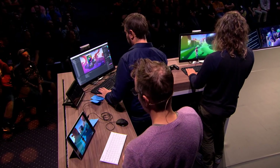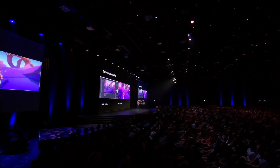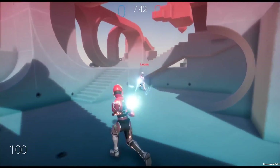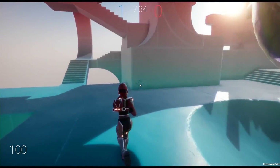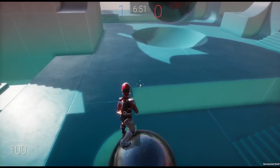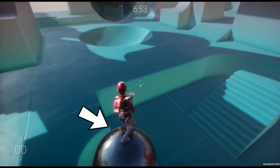He then went on to show an FPS sample project built on top of DOTS, and I think this was a really big step because it's the first time we're seeing a project that nicely combines all these different engine features built specifically for DOTS. It's using the new Unity physics made for DOTS, and it's running on the new FPS netcode, also made for DOTS. The new netcode makes it easy to build solid multiplayer FPS games, with features like client-side prediction, lag compensation, and interpolation all built in. The project also uses the new Unity animation package built for DOTS, with IKs used to adjust the position of the feet to the environment.